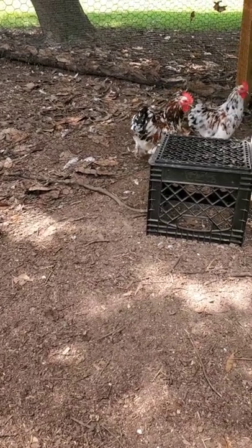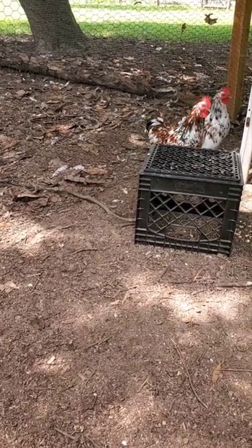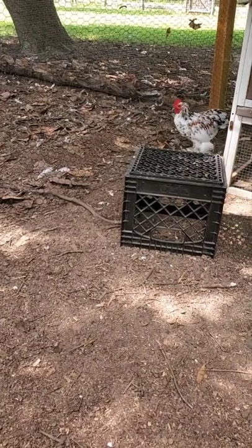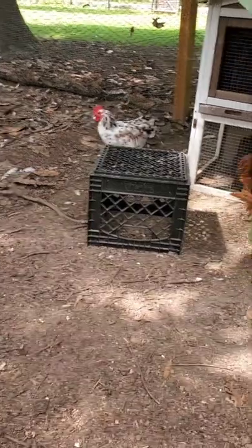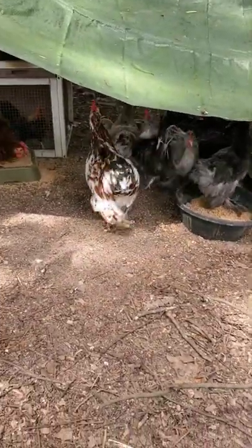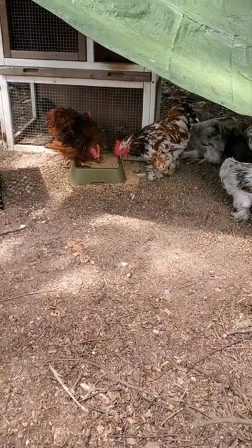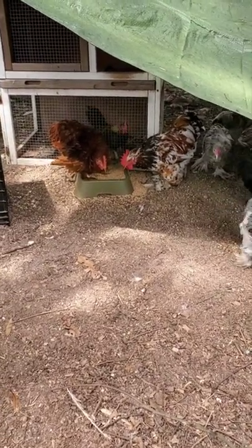A lot of people confuse the term millifleur as meaning the Belgian d'Uccle, which is famous for having the millifleur color. But that's actually the name of the color. Millifleur means 'thousand flowers' in French.